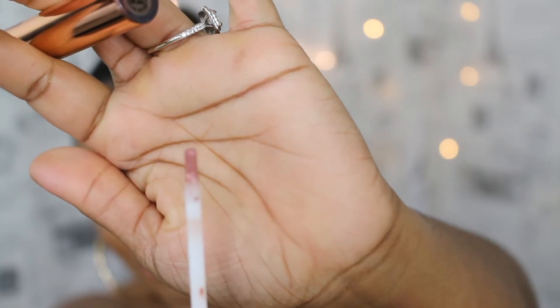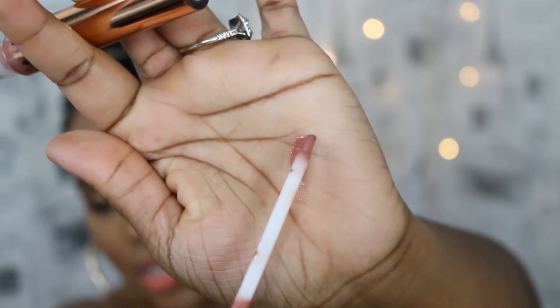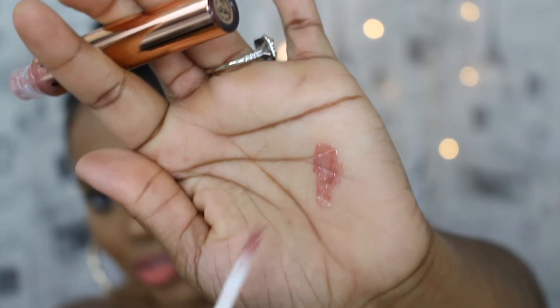The applicator is like a brush — instead of one of those spongy-tip applicators, it goes on like a little tiny paintbrush, and I love that. So let me go ahead and put this on. This is Damn Gina from the Coco Collection on my skin tone.